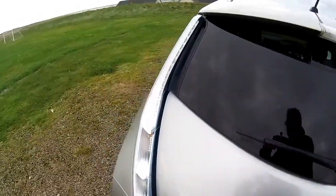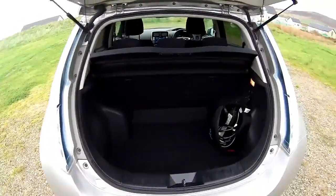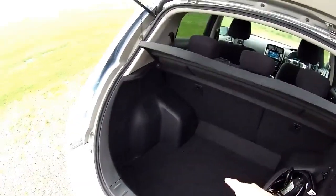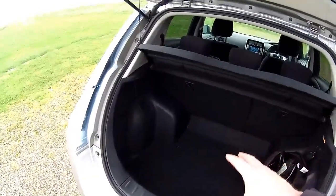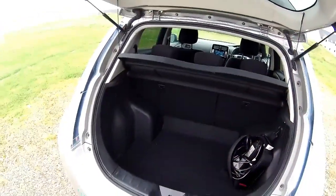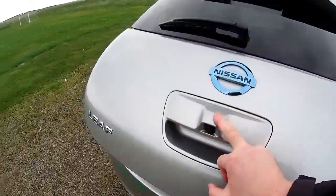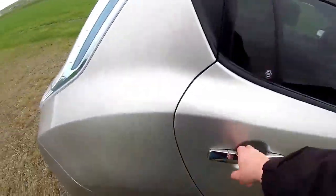It's got full service history and it's a really nice clean example. We have a granny cable here, and I will also include a Type 1 to Type 2 cable for the fast chargers. This also of course rapid charges. It's the UK-built Ascenta.